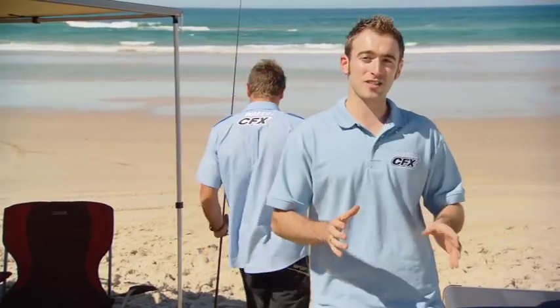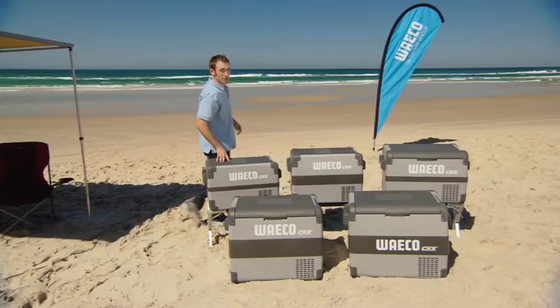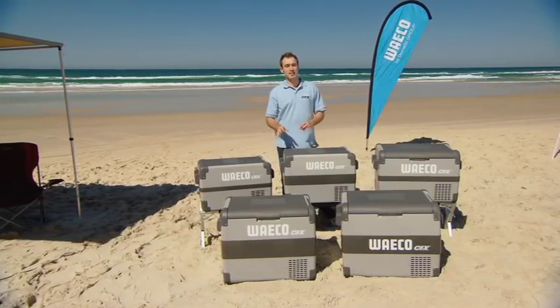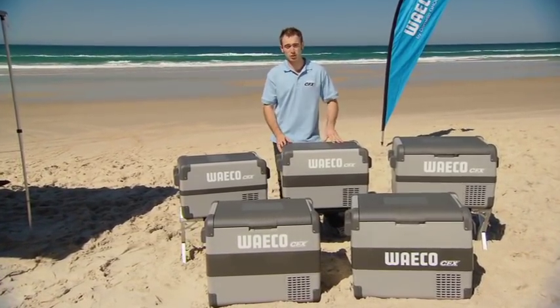The new Waco CFX range is the next generation in portable fridge freezers and we believe the best in the market. After years of working in and gaining an understanding of the Australian leisure market, we feel we've pinpointed exactly what our customers need. After extensive research and product development around the CFX range, we've come up with fantastic results. If we tested in the harshest of Australian conditions, it's going to last pretty much anywhere and in any situation.